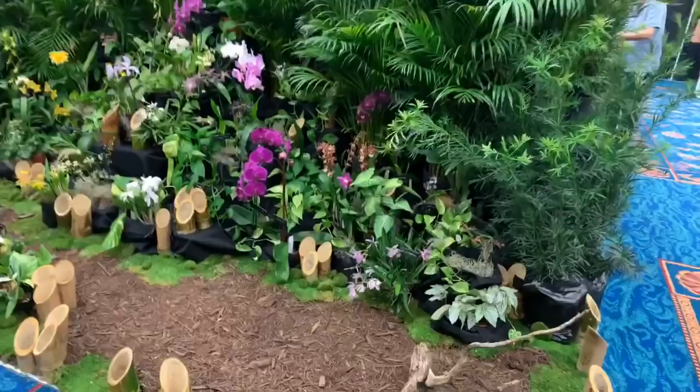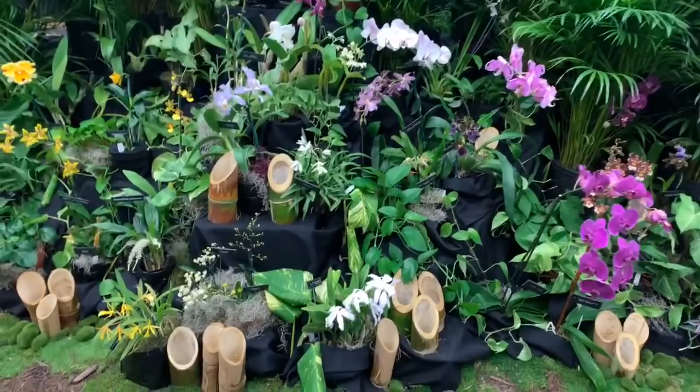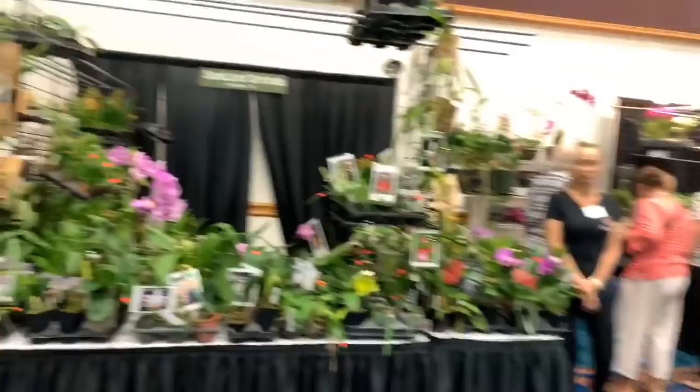This display here belongs to Sunland Orchids, and they've got pretty stuff, pretty orchids. I'm going very slow so you guys can see everything.